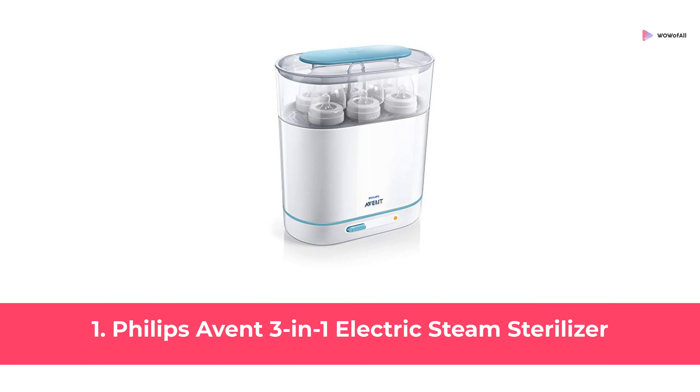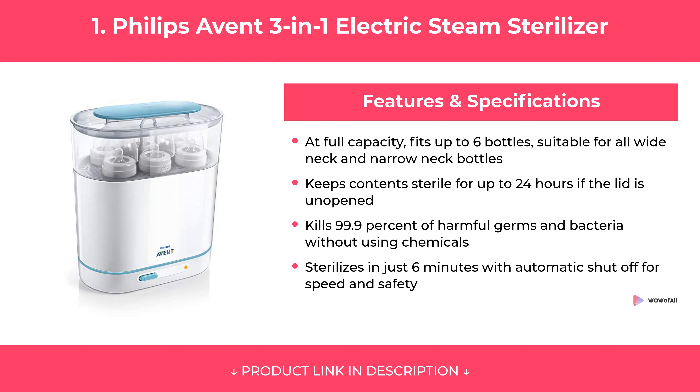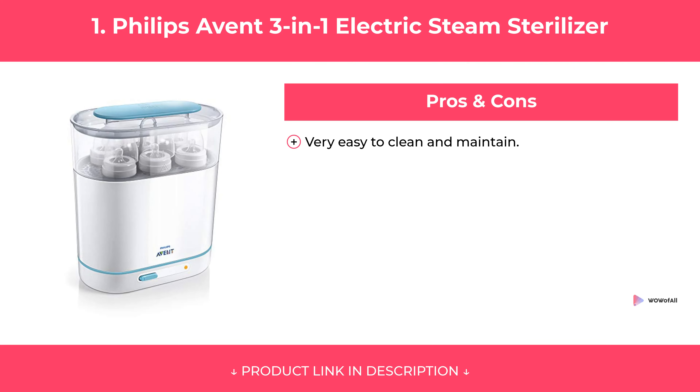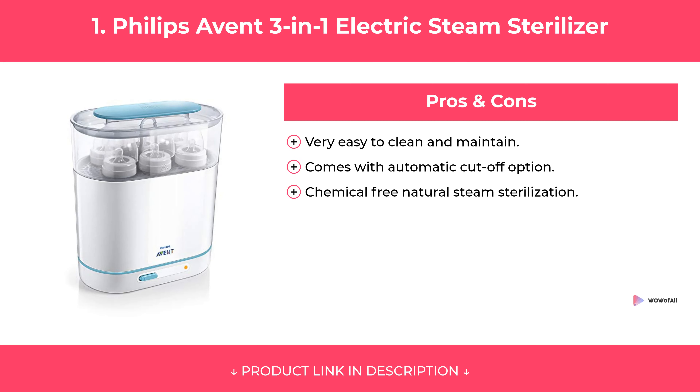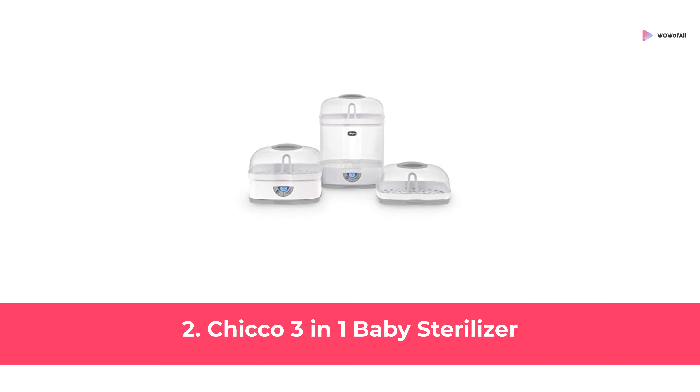At Number 1: Philips Avent 3-in-1 Electric Steam Sterilizer. Features. Pros and Cons. Our Review.